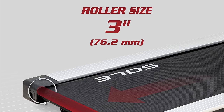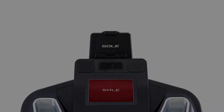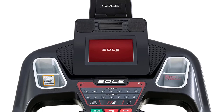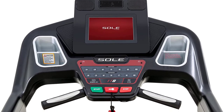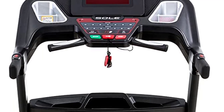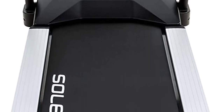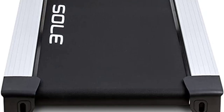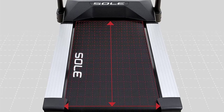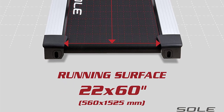Its frame, motor, and deck are covered by a lifetime warranty. The Soul TT8 also offers superior durability and movability by widening and extending its track. In fact, the name TT is an abbreviated term for 22, which refers to its track's width in inches. Its four-layer track — a combination of nylon, PVC, and rubber — is designed with a self-lubricating feature so you can ditch frequent maintenance. This is a huge upgrade compared to other models with single-layered decks.